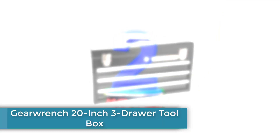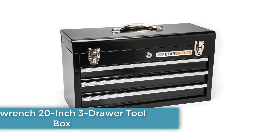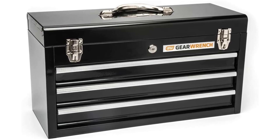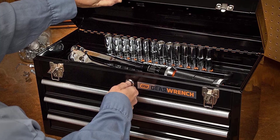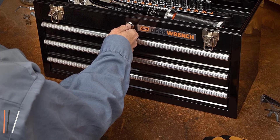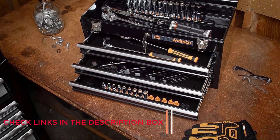Number 2: GearWinch 20-Inch Three-Drawer Toolbox. If you prefer a toolbox with drawers but don't want to spring for a full-size tool chest, the GearWinch 20-Inch Steel Toolbox is the solution. This sturdy steel tool chest is a great choice for storing extra tools, using as an emergency toolbox in your truck, or toting the essentials to a job site away from home. It won't hold the largest tool collections but is reasonably sized for most basic home tool collections.